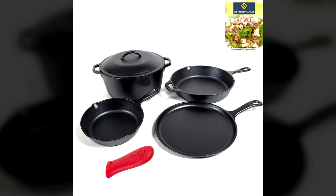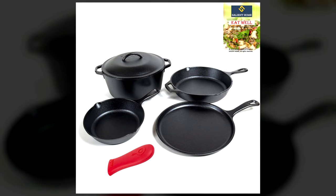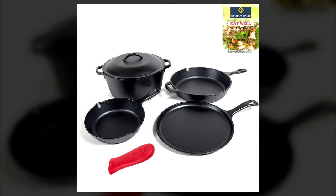It's also a nice touch that this set is made in the USA and comes with a 1-year, no-hassle guarantee, so you can feel confident that this is a set that will last.